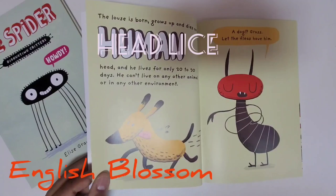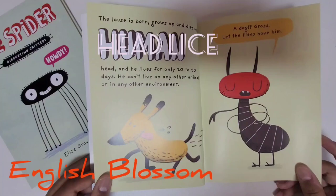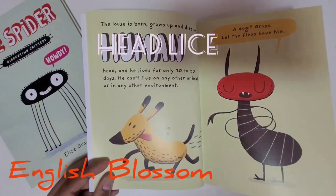The louse is born, grows up, and dies on a human head, and he lives for only 20 to 30 days. He can't live on any other animal, or in any other environment. A dog? Gross. Let the fleas have him. So lice only lives in humans.